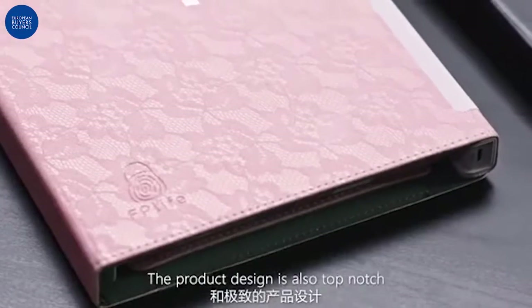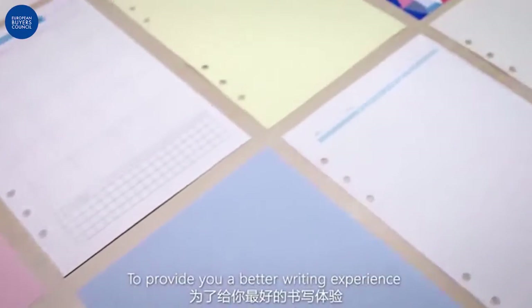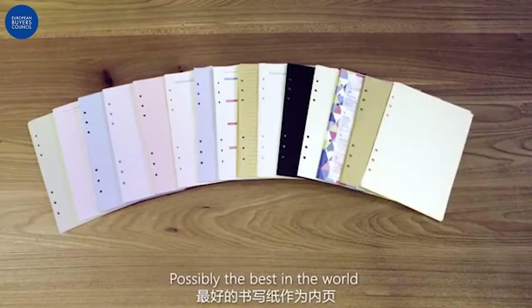For an innovative notebook, the product design is also top-notch. To provide you with a better writing experience, we chose the top quality paper for the pages inside, possibly the best in the world.